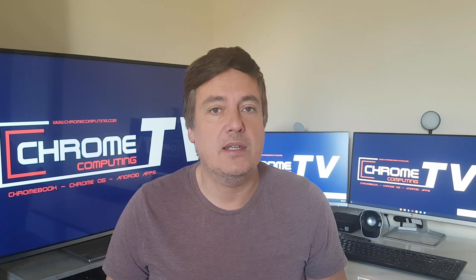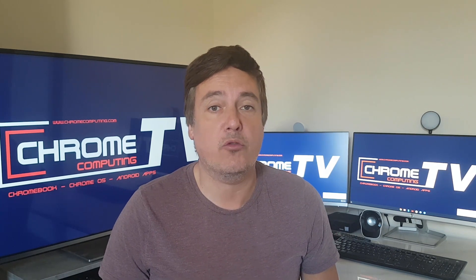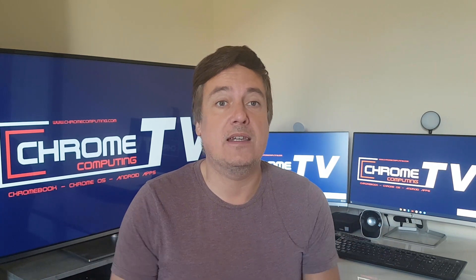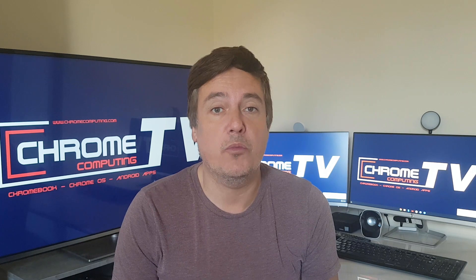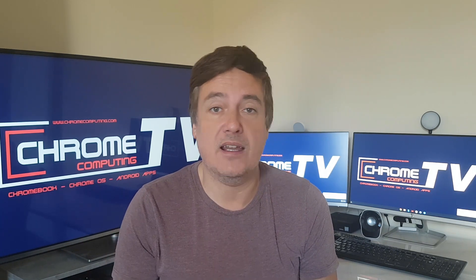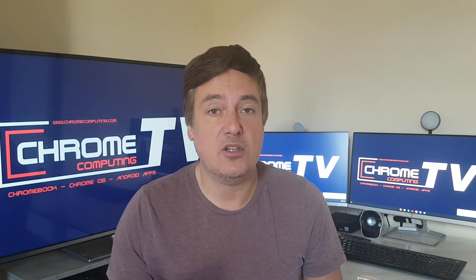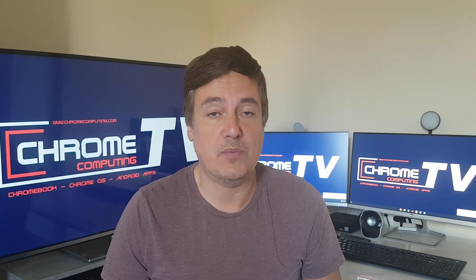Hello and welcome to Chrome Computing. Today we will be looking at how much storage you need if you're going to be buying a Chromebook. It all obviously depends on what you want to use your Chromebook for. If you're buying a Chromebook just to surf the internet and do some word processing and maybe using some spreadsheets, then you don't actually need much storage space.